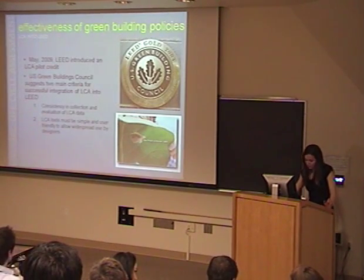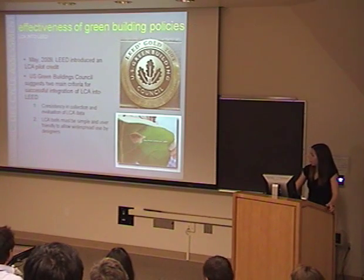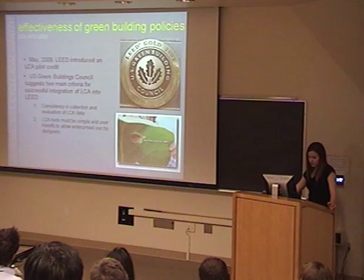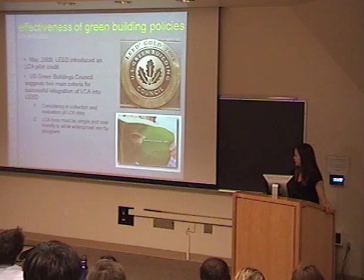For LEED to be really effective, it needs to be able to quantify the impact flows to and from nature across a building's whole life cycle. Currently LEED makes assumptions about these flows, but with LCA integrated, those assumptions can be proven. The first step is definitely getting consistency in the collection and evaluation of LCA data, and being able to use tools, models, and systems that are easy to access and use.